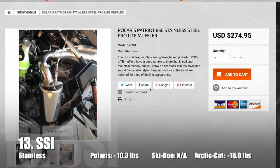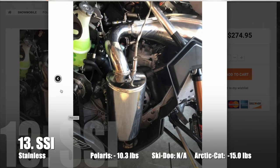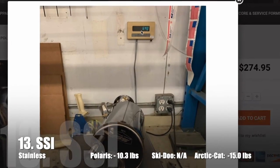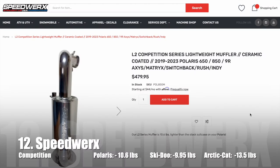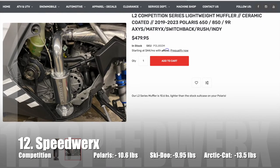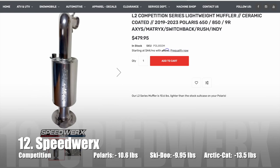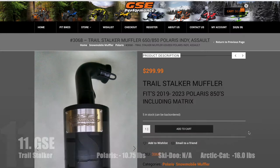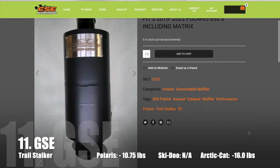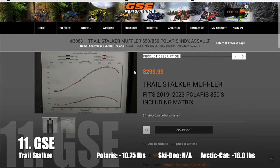In 13th place we have SSI's Stainless Steel Muffler which saves 10.3 pounds — the muffler only weighs 6.4 pounds. In 12th place we have the Competition Series Lightweight Muffler from Speedworks, saving 10.6 pounds. In 11th is the Trail Stalker Muffler from GSE Performance, saving 10.75 pounds.